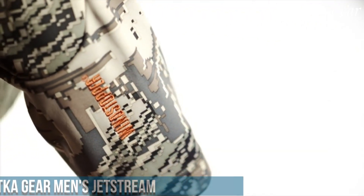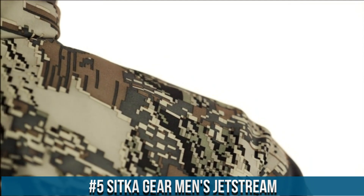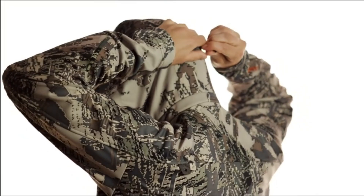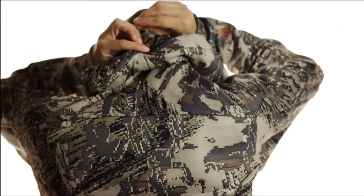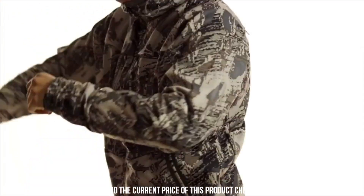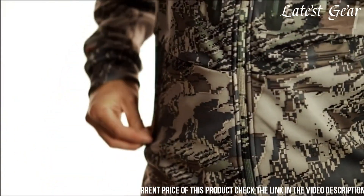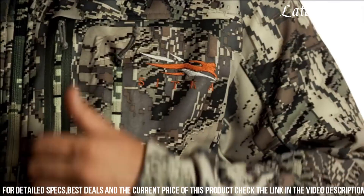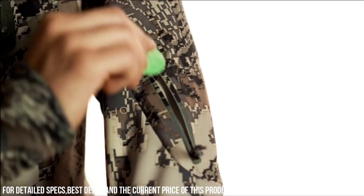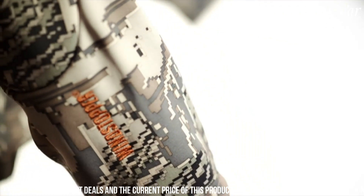Number 5. Sitka Gear Men's Jetstream is the epitome of performance-driven outerwear, engineered to excel in the most challenging hunting conditions. Meticulously crafted with cutting-edge technology, this jacket provides unmatched protection against harsh elements while maintaining breathability and comfort. Its innovative Gore-Tex Infinium with Windstopper technology offers windproof and water-resistant properties, ensuring hunters stay dry and insulated even in inclement weather. The jacket's articulated design and stretch panels guarantee unrestricted movement, crucial for stealthy pursuits and precise shots.